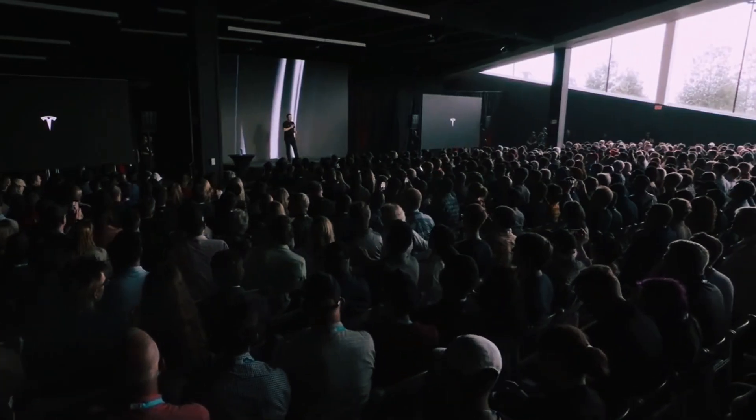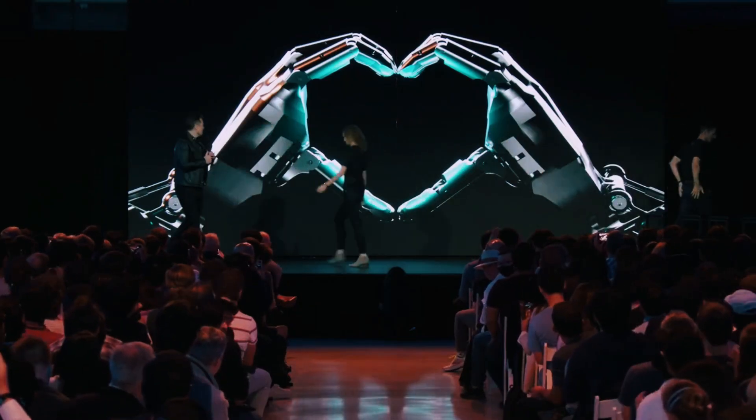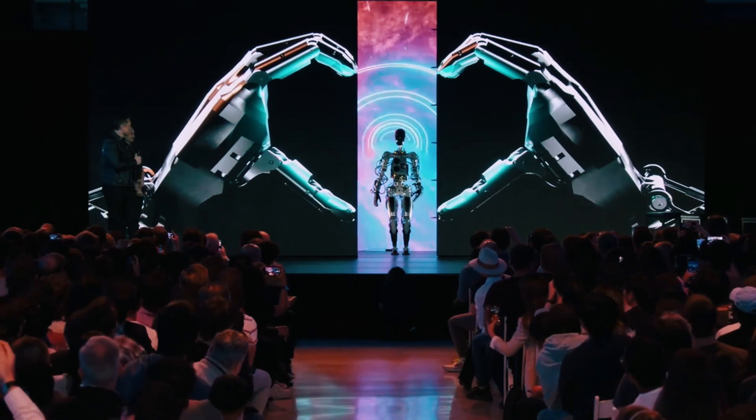For full transparency, it's important to note that this demonstration was teleoperated, meaning a human operator controlled the robot's movements. Translating human motions into precise robotic actions in real time is itself an extraordinary feat of engineering.